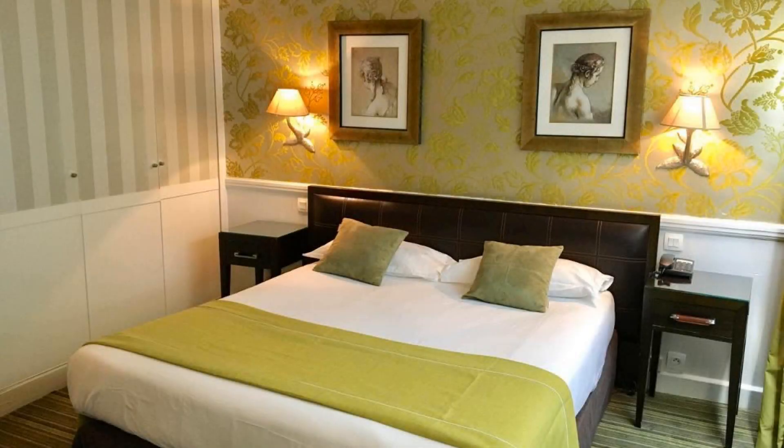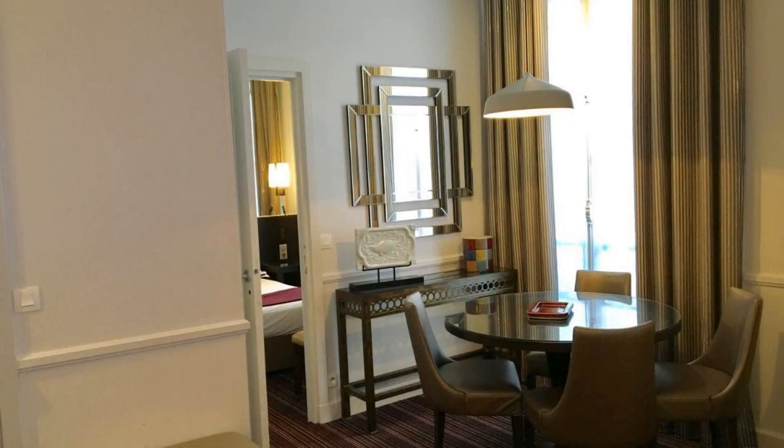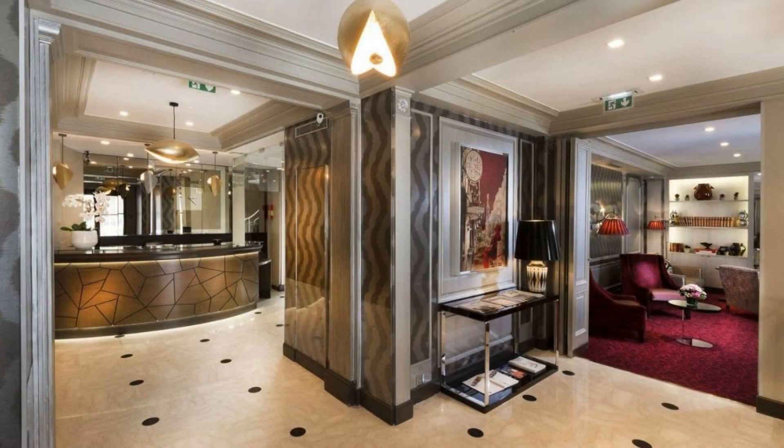Hi friends, welcome back to my channel. You are watching a 3-star hotel. The location of the hotel is excellent and guests love walking around the neighborhood. There are 4 types of rooms available on booking.com. You can book online and enjoy it. You can see more than 100 views of this hotel on booking.com.